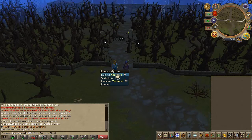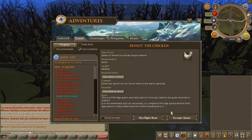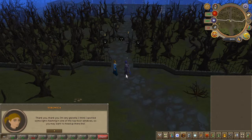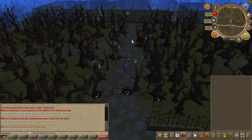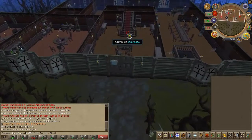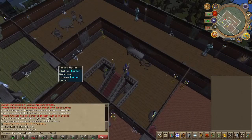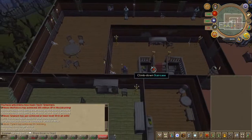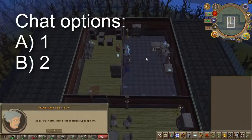To begin the quest, speak to Veronica located outside of the Drainer Manor. Enter the Manor and climb all the way up and speak to the Professor. Chat options will appear on screen.